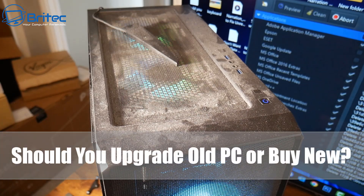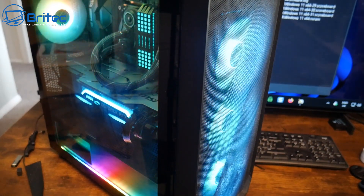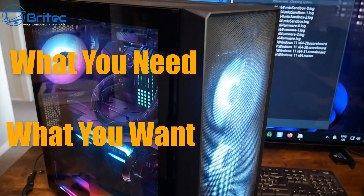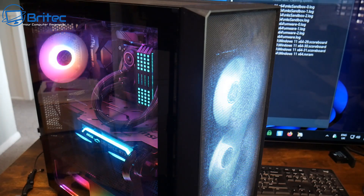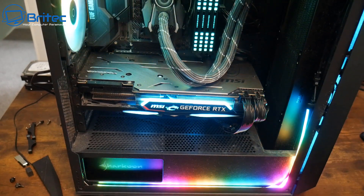In today's video we're discussing whether you should upgrade your old PC or buy new. I break it down into two categories: what you need and what you want. What you need covers things like whether your PC is broken or having hardware issues — then you can work out whether it's worth fixing or just replacing the PC altogether.